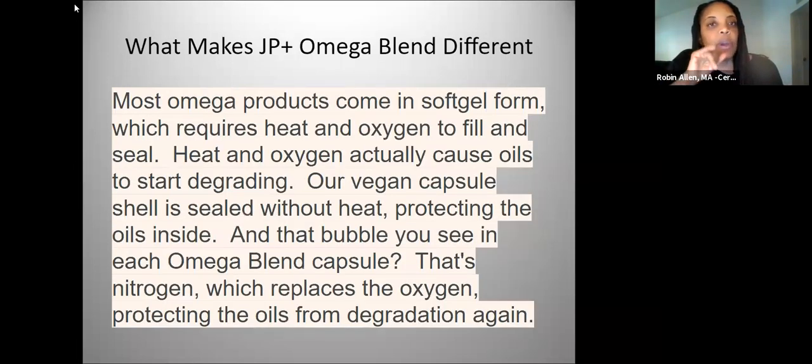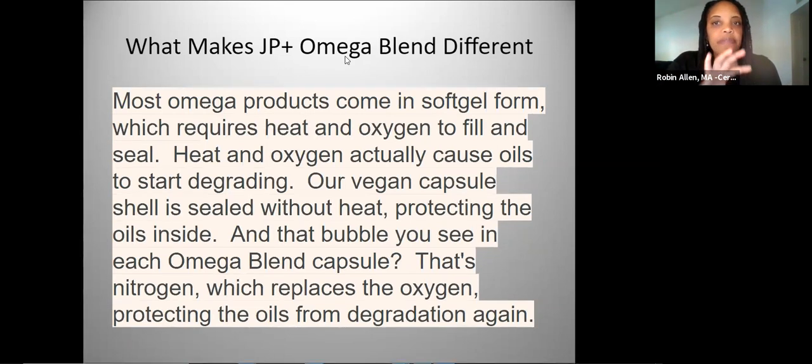Most products come in the form of a soft gel, which requires heat and oxygen to seal, and heat and oxygen can cause oils to go rancid or degrade. With ours, it's a vegan capsule — no fish or animal products — and it's sealed without heat. There's a bubble of nitrogen inside the capsule, which replaces the oxygen and protects the oils from degradation. That's what makes it different even in the way it's made.